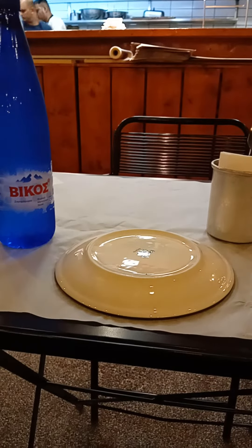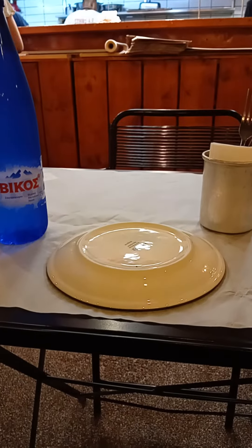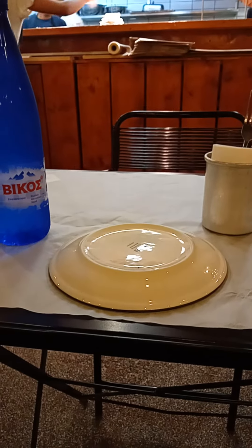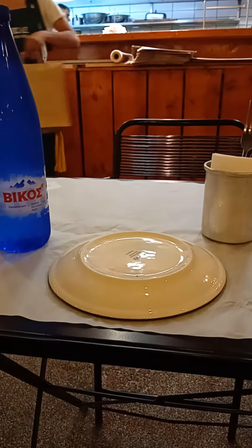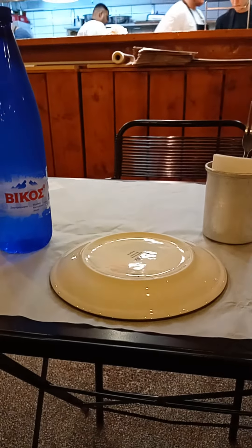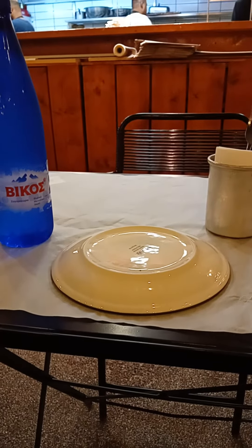Attention everybody, this is Ocaptain speaking and welcome once more to my channel, The Traveling Critic. This is the second part, the continuation of our episode about British pizza in Athens, and I hope you can hear me because the music is a bit loud here, and I'm trying to speak as loud as I can without disturbing the other people.